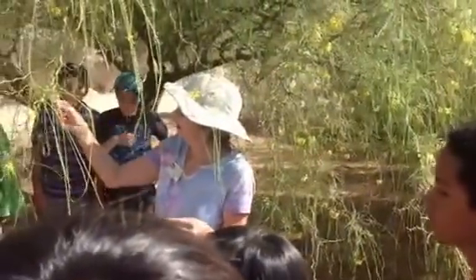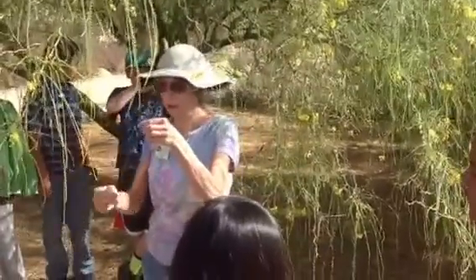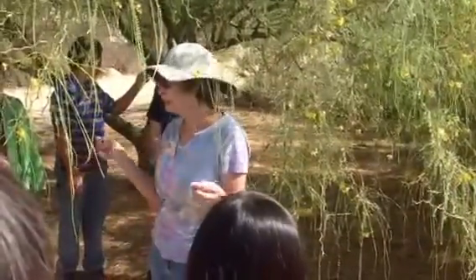When it gets super hot, all these little leaflets will drop off. But this particular tree...